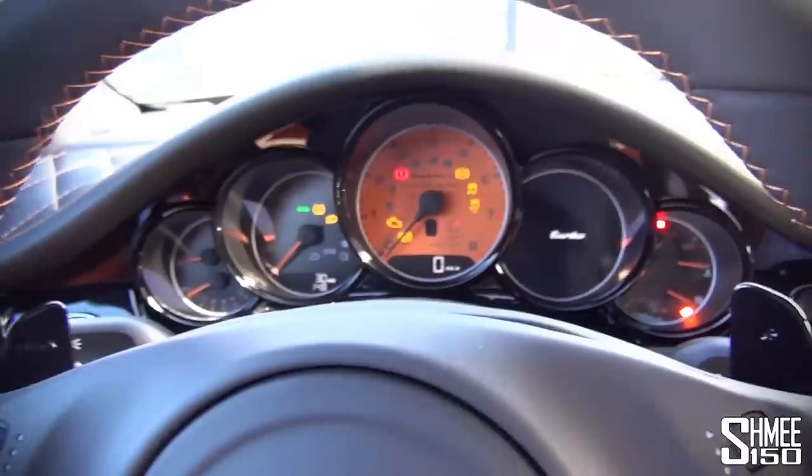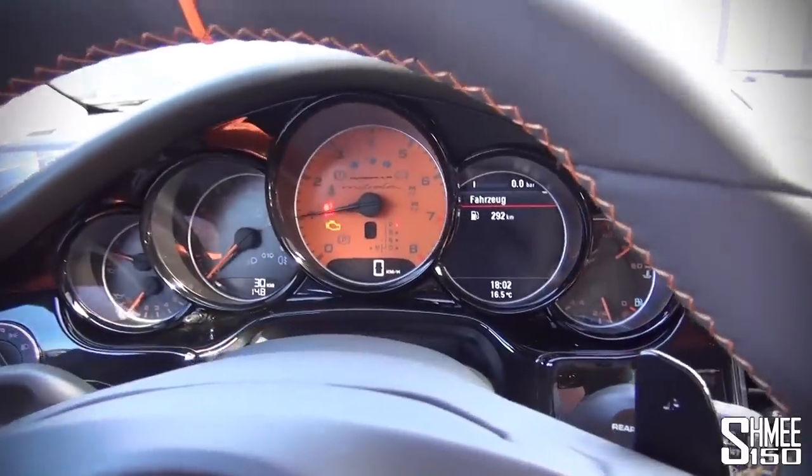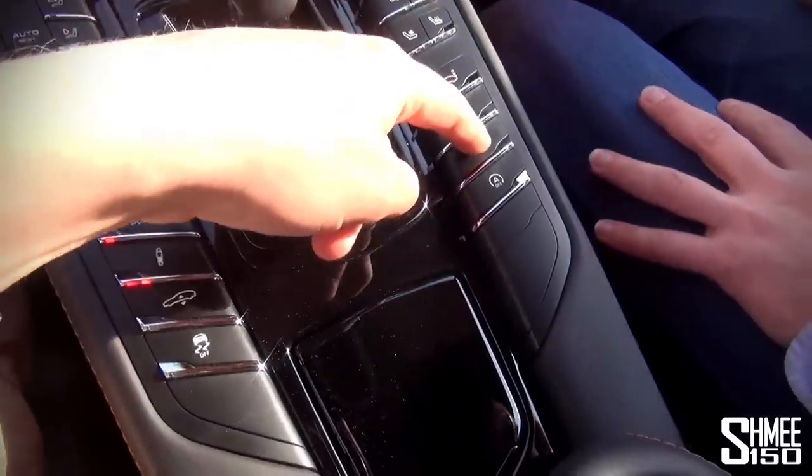Goes without saying, that sounds pretty good. Now we're going to take the Mistral out for a little drive in Monaco. Key in, radio off, exhaust valves open, and let's go.